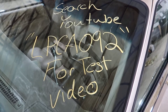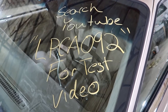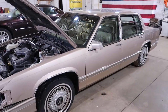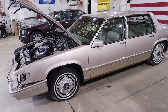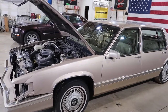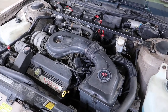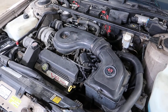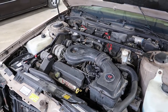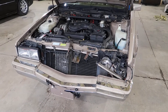Welcome to J&J's test video for LPCA092. This is a 1993 Cadillac DeVille — the last year of this body style before they went to the next generation. It has a good running 4.9 liter with automatic transmission. The car has 125,000 miles on it and was just hit here in the front, with a little tap in the back as well.